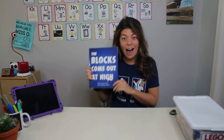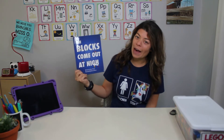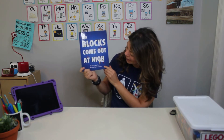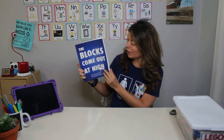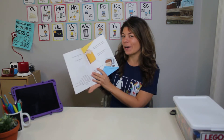So we're going to start off today by reading a book that I love. This book is called The Blocks Come Out at Night and it is written by Javier. It's illustrated by Kenan Homson. Do you remember what the author does? Do you remember what the illustrator does? Let's see what happens in this book.